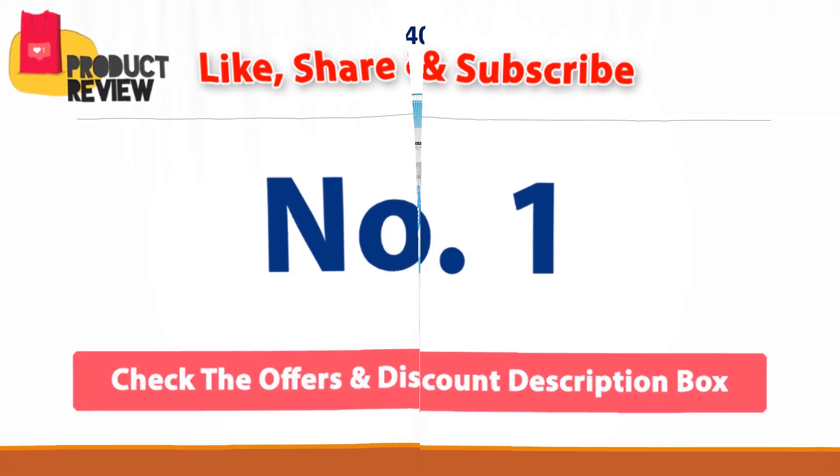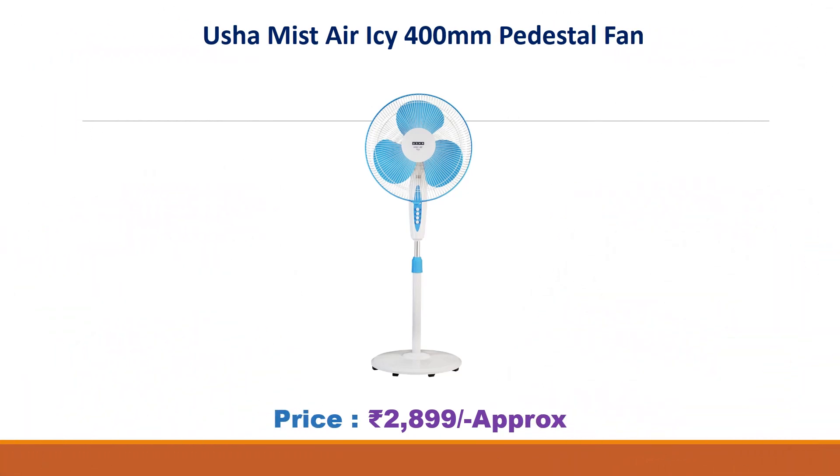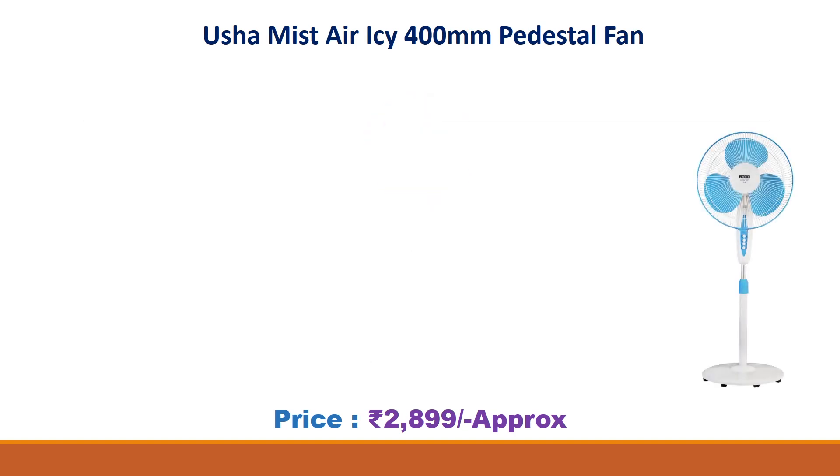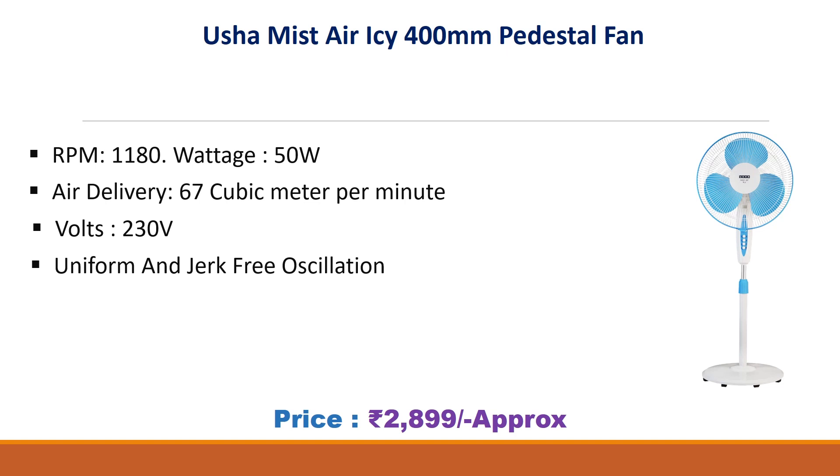No. 1: Osha Mist Air IC 400mm Pedestal Fan. Approx Price Rs. 2,899. RPM 1180, Wattage 50W, Air Delivery 67 m³ per minute, Volts 230, Uniform and Jerk Free Oscillation, Overheat Protection, 2 Years Warranty.